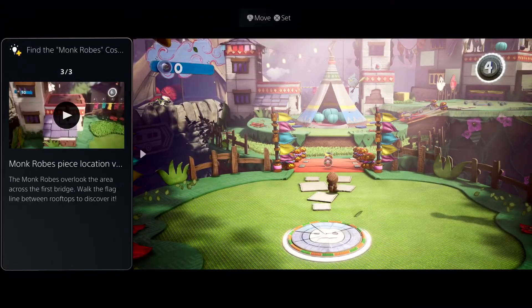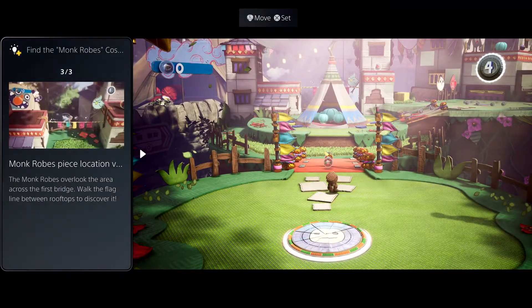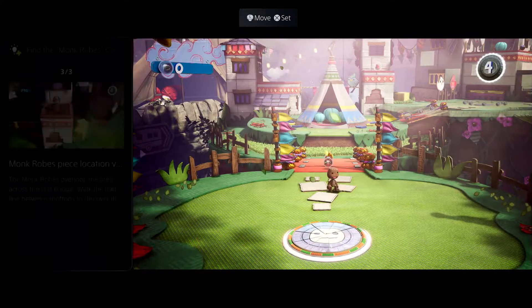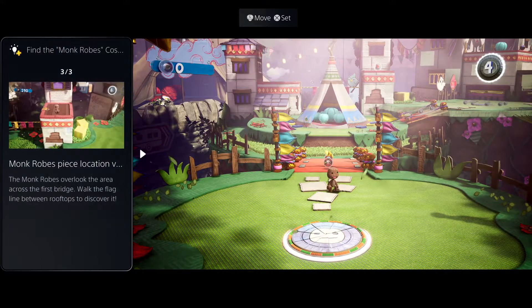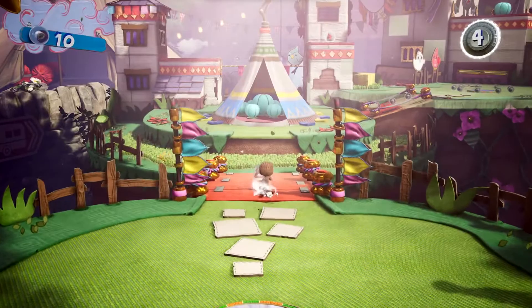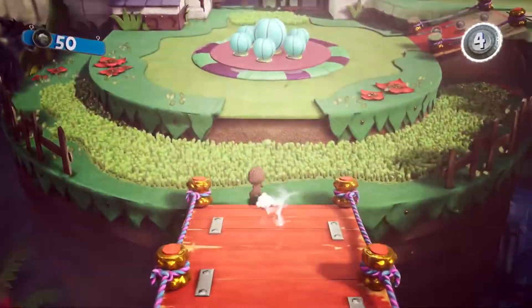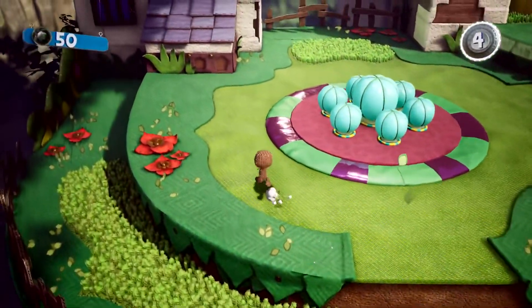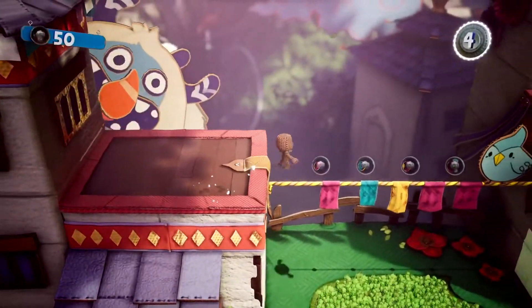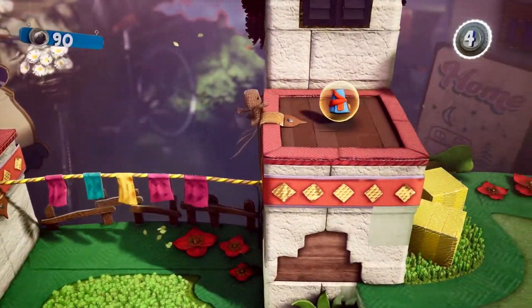Sometimes it's really useful to be able to see the hint on screen while you play. Some cards can be put in a picture-in-picture mode, or as shown here, a side-by-side view. Super cool. And if you pin a card, you can access it via the Control Center at any time. Now let's go find those rascally monk robes. Thanks, game help!